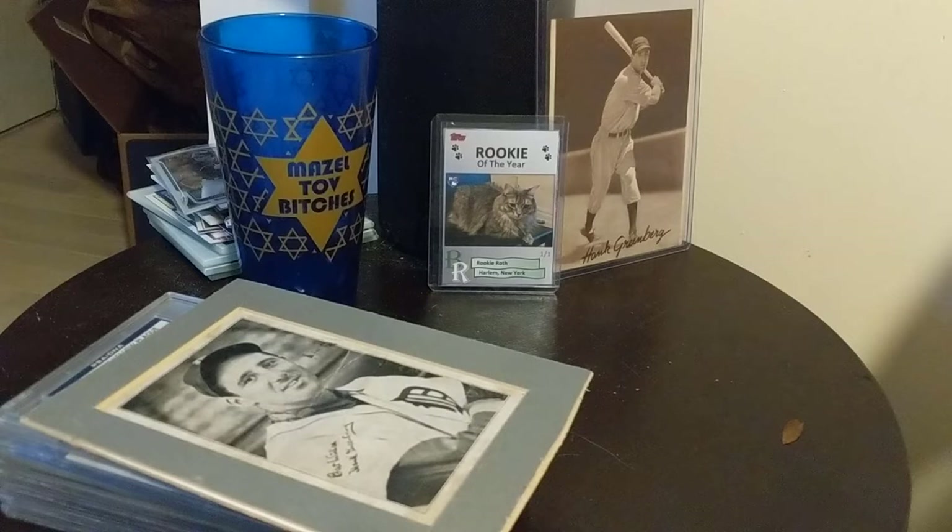Alright guys, today I've decided to show the postcards that I have in my collection. There are several different images that you'll see — some duplicates for certain reasons, and some will be a little more unique.